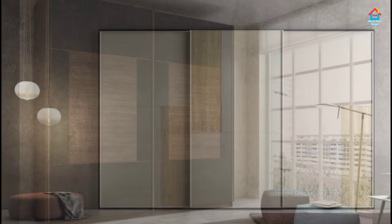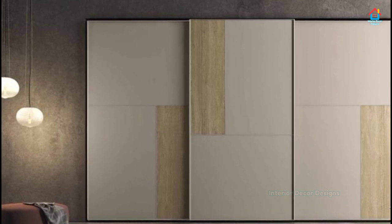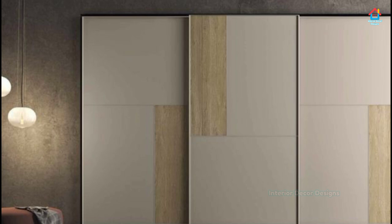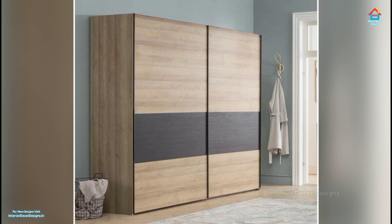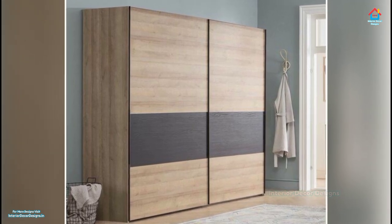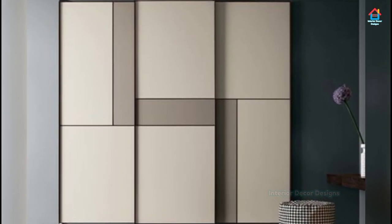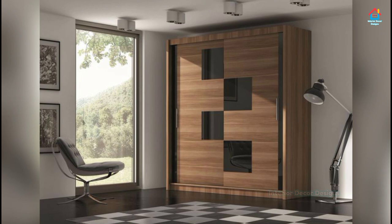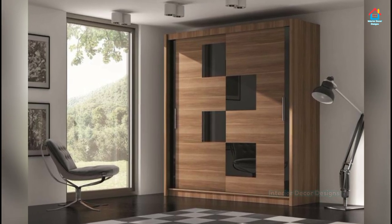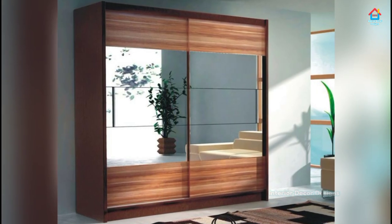Glass sliding door wardrobes have much to boast about in the world of décor. Their clean and classic finish whispers elegance and instantly adds understated chic, the way it does in the dressing area of a bedroom. Note how the interiors of the wardrobe are organized for practicality and style, as the contents are on display. Glass has the added advantage of magically expanding a space, making it look more open and bigger.